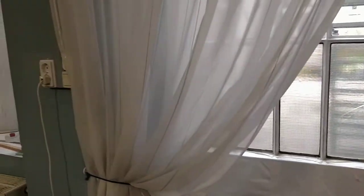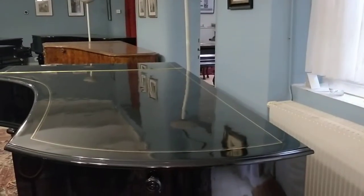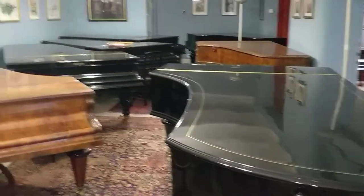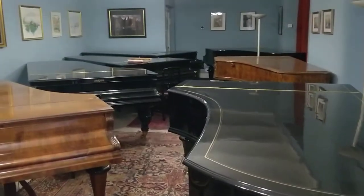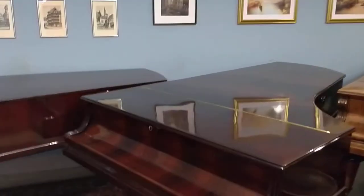Welcome everybody. Just take a small look around here. Looky here — a concert grand. Whoa! There's more concert grand. There's even more concert grand.